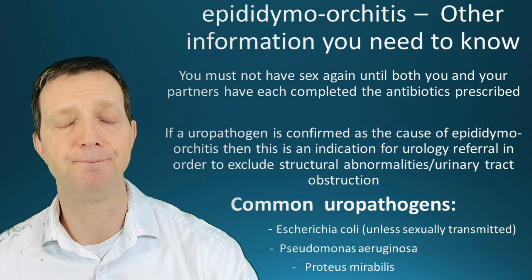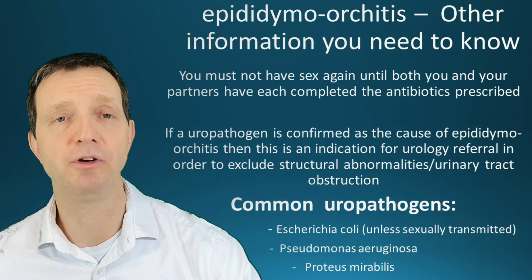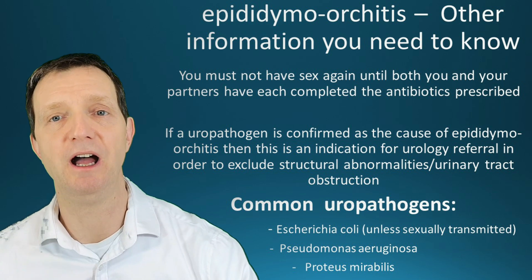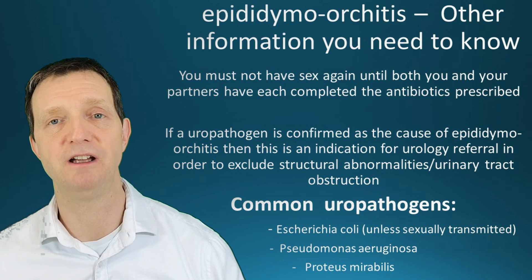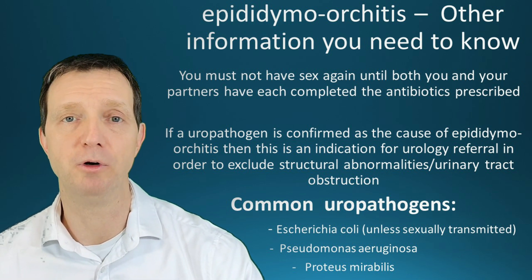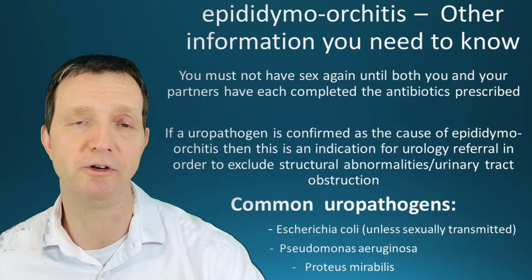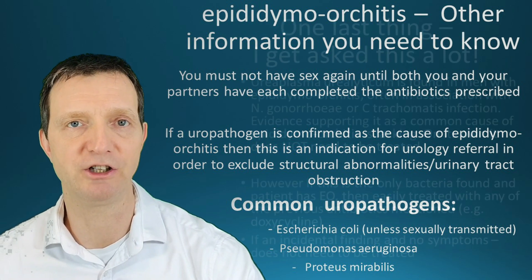Remember — no sex until antibiotics are completed. If the cause of your epididymal orchitis is a uropathogen such as E. coli or Proteus, men should be referred to urology for a full workup, which may include an ultrasound of the prostate and bladder, and possibly a cystoscopy, because men shouldn't really get urinary tract infections.